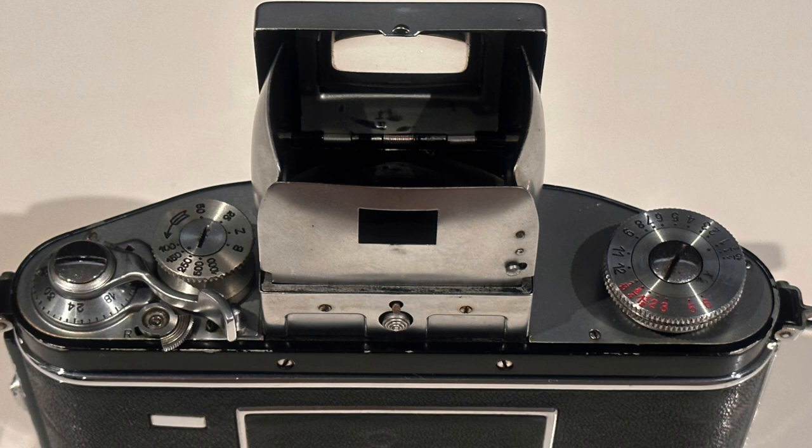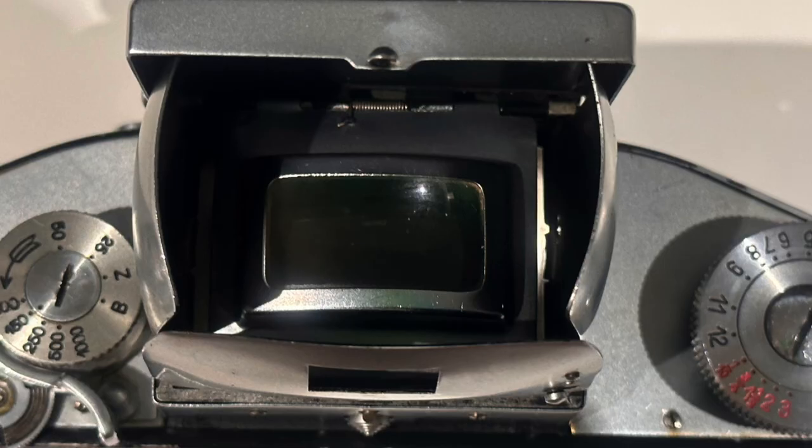To overcome this, Ihagee substituted the traditional ground glass focusing screen with a plano-convex magnifying glass, with the flat side facing downwards and ground to form a focusing screen visible and magnified in the finder. To further improve focusing accuracy, a small magnifying glass could be swung into place for accurate focusing on a small part of the image.